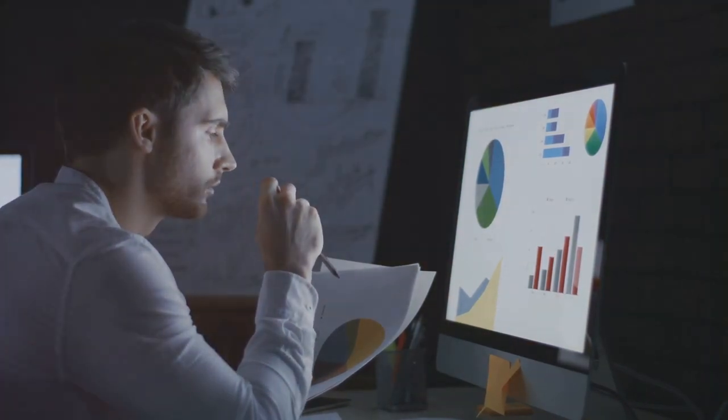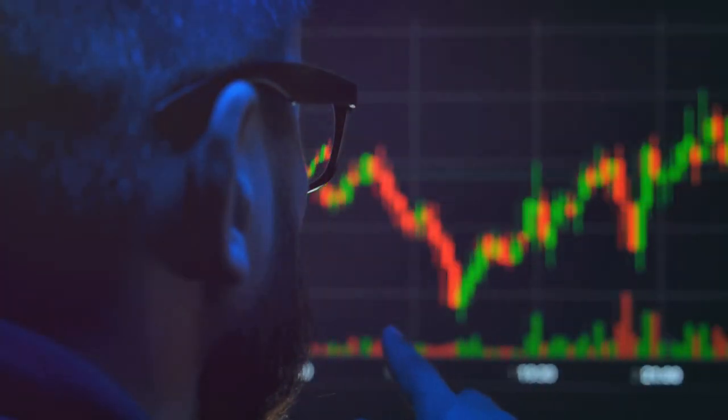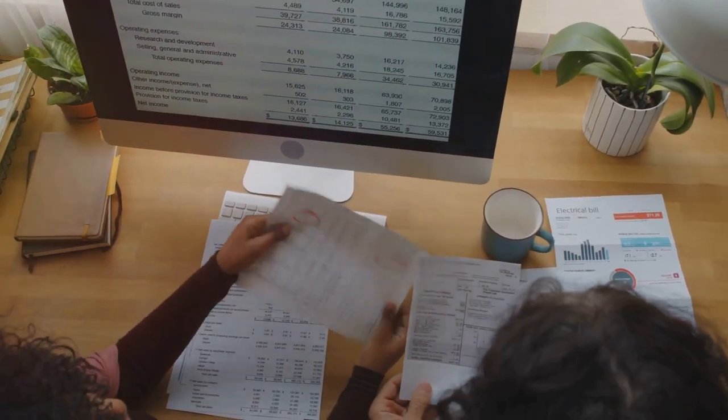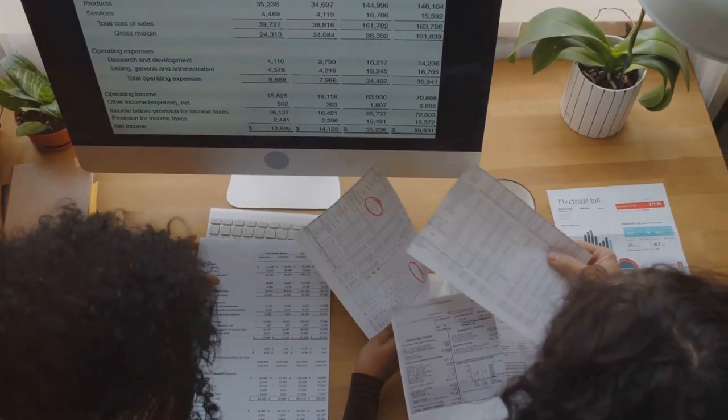But let's be real. Doing crypto taxes yourself is like trying to solve a Rubik's Cube blindfolded. Hours upon hours of spreadsheet madness, and you still might miss something crucial.